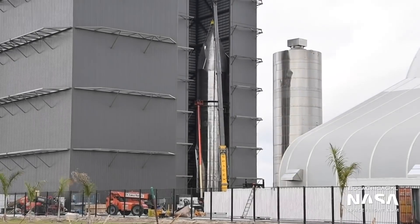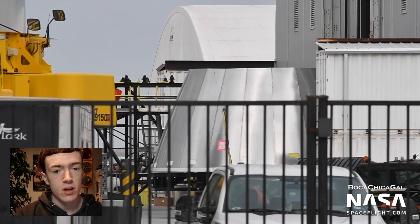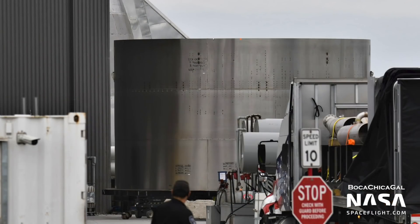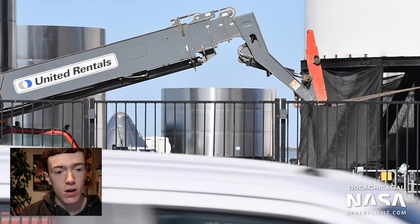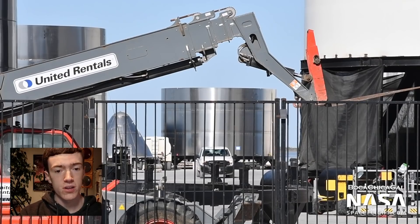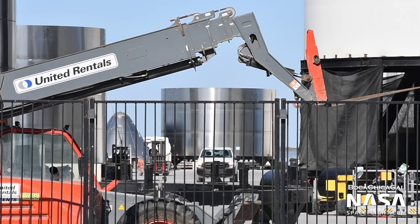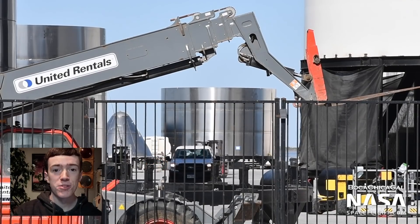Parts for future Starships were also spotted around the facility. A nose cone segment for SN14 was seen on Tuesday, and SN15's aft dome skirt was spotted on Friday. On Thursday, we got a peek into how far ahead they truly are when Mary saw the aft dome section for SN17 being worked on. It's very likely that at least one of these sections will be part of the first Starship to make it into orbit, so personally I'm very excited to see these parts being made.